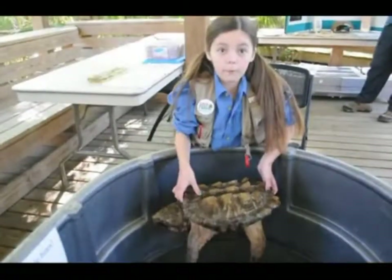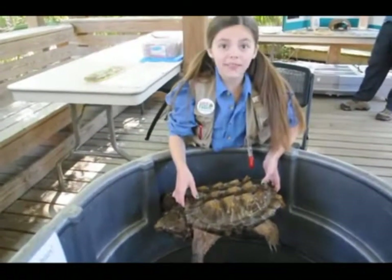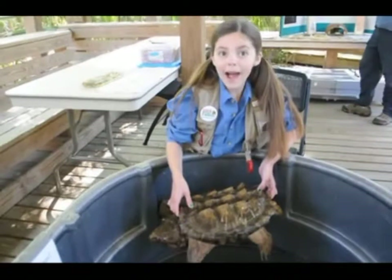Thank you for watching this video about two important turtles. For now, I'm signing off. Peace and love to the world. Bye!